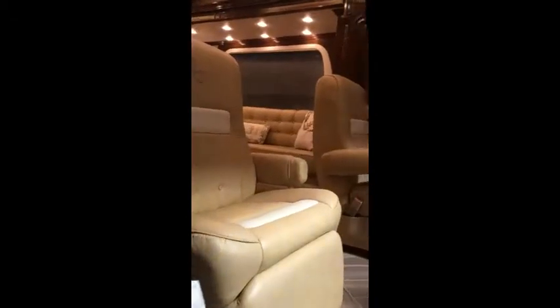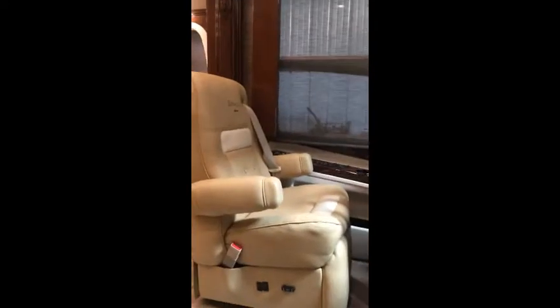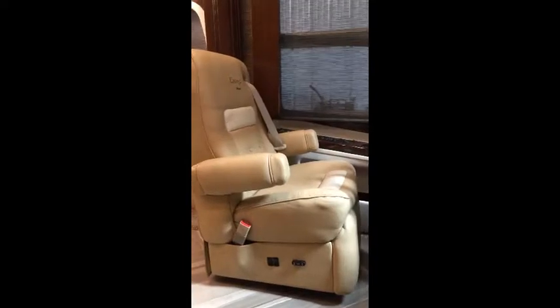Both the driver and the passenger will ride comfortably in these large soft leather captain's chairs with five-point adjustment, heat, and lumbar support.